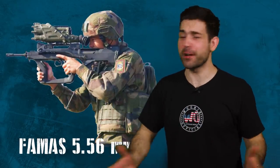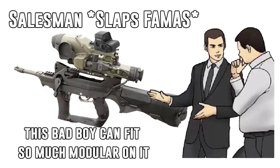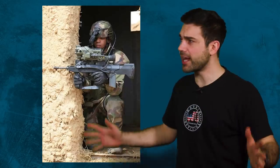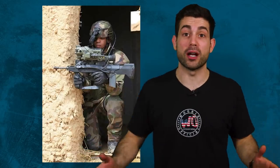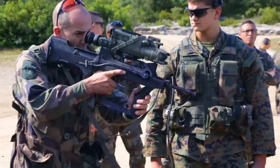What have the French done with the FAMAS rifle? The next generation version looks like a Frankenstein MAS. They slapped on top a massive thermal sight and a close quarters EOTech. This adds capabilities like being able to fire around corners, but it also doubles the weight and makes the weapon bulky to handle.